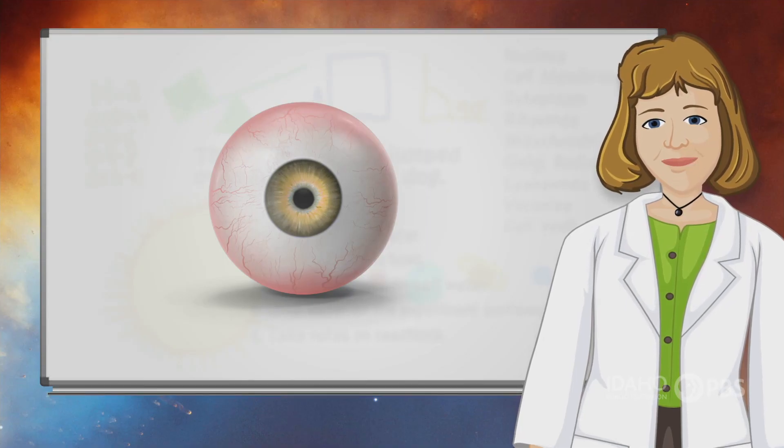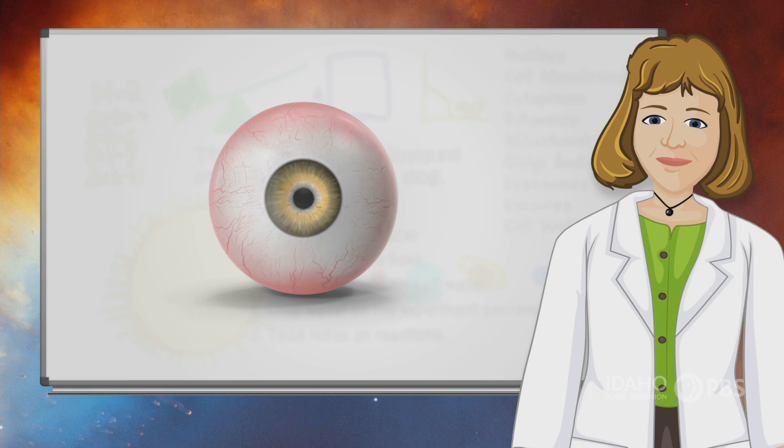Your eyes help you understand your world, but do you know how your eyes work? Let's see!